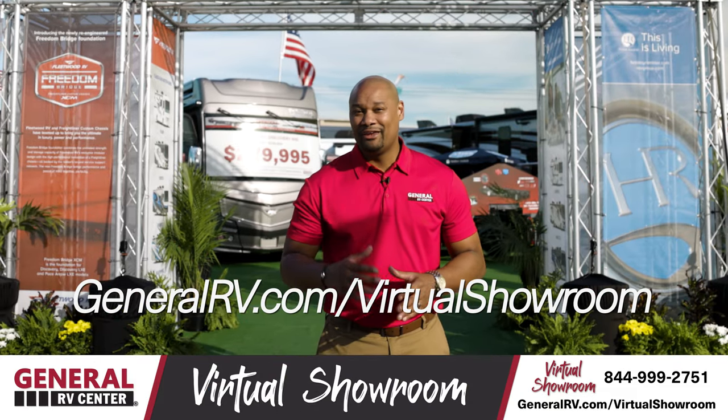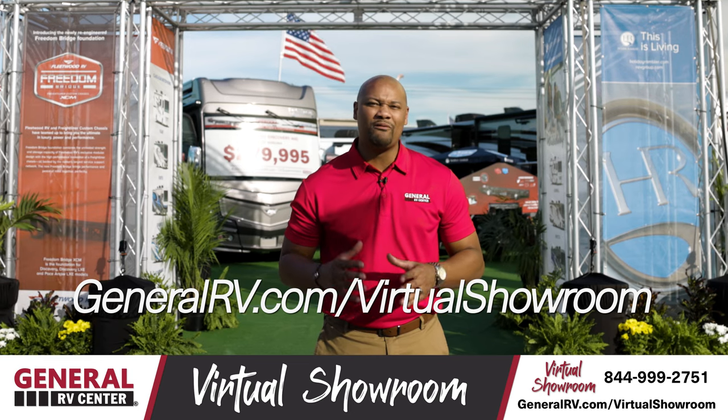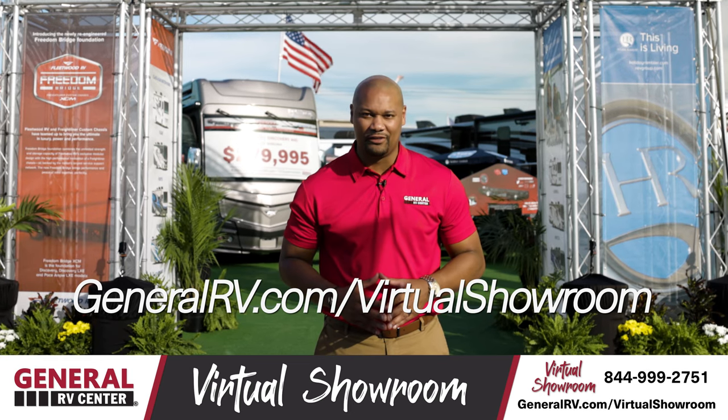What a beautiful unit! If you haven't yet, please go to GeneralRV.com/virtual-showroom to see more RVs, travel trailers, motorhomes, and fifth wheel tours. We'll see you on the lot.